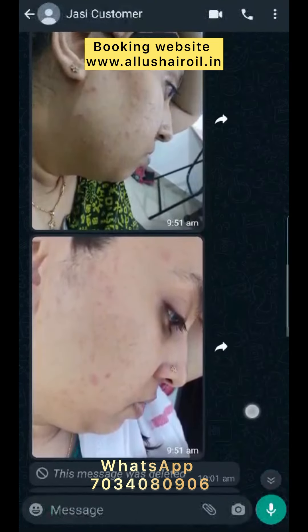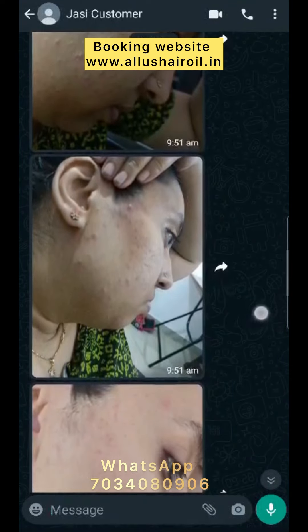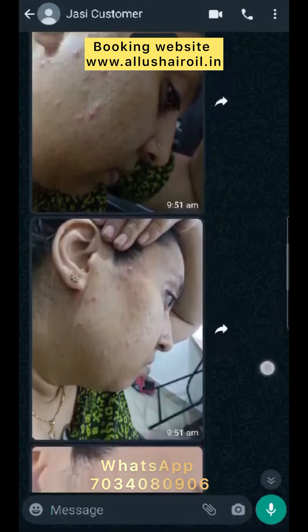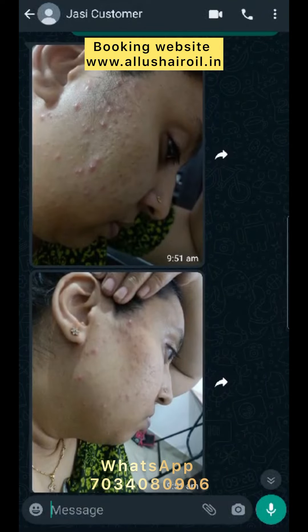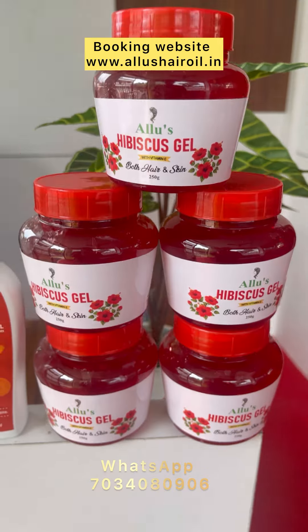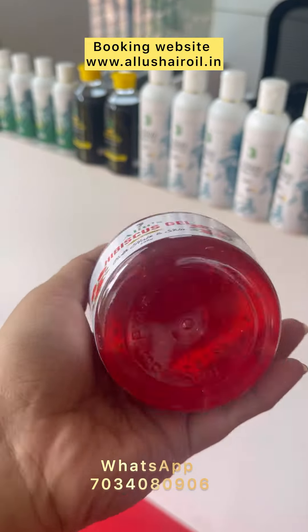I used the Moisturizer. We use the Moisturizer for a purchase. The pimples are the ones that appear at the same time. I used to buy the Moisturizer — the Moisturizer is the only way.